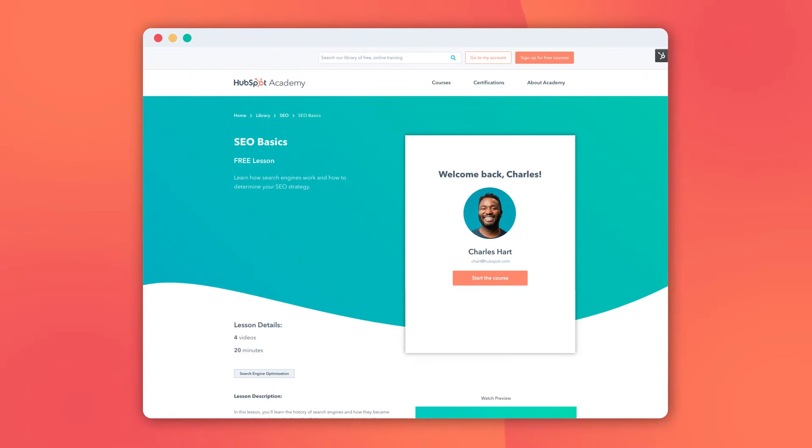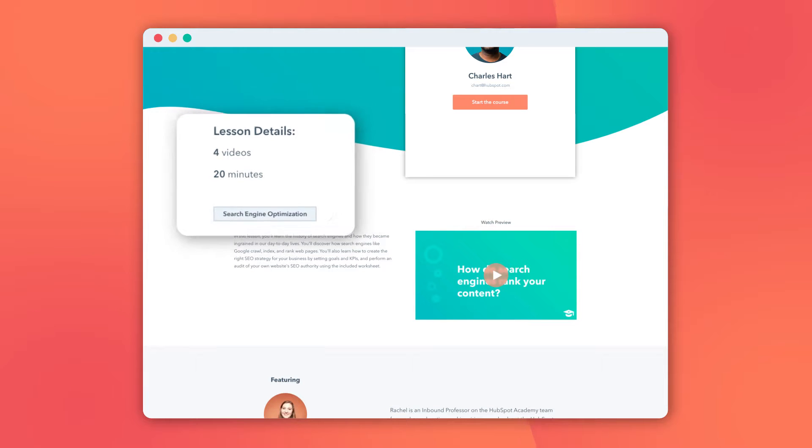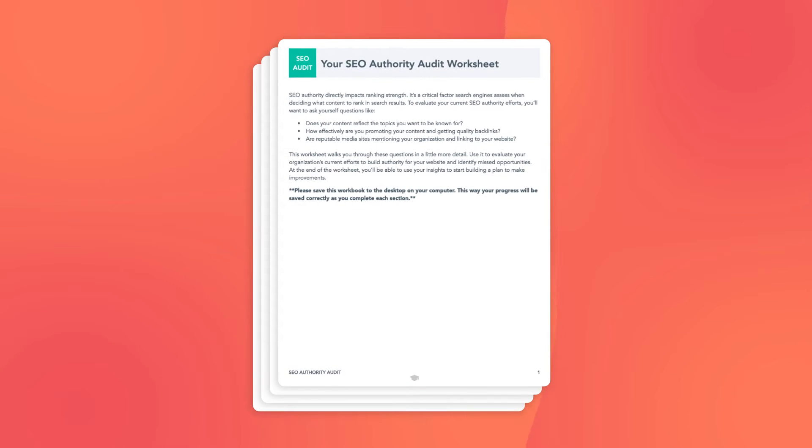Before I get into the nitty gritty, I wanna tell you guys about a tool that HubSpot has that's completely free and will really help you out when it comes to SEO. HubSpot has an academy course called SEO Basics that teaches you how to create the right SEO strategy for your business. The course takes a total of 20 minutes to complete, and at the end you'll have a worksheet where you can plug in your business goals and perform an audit of your website's SEO authority.